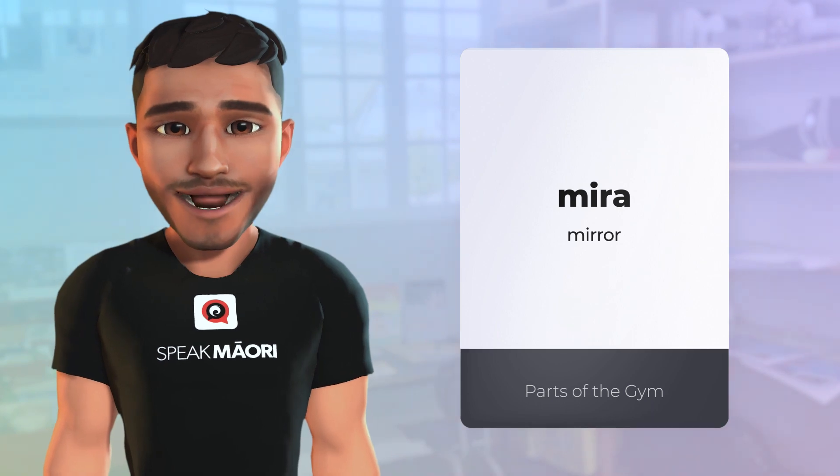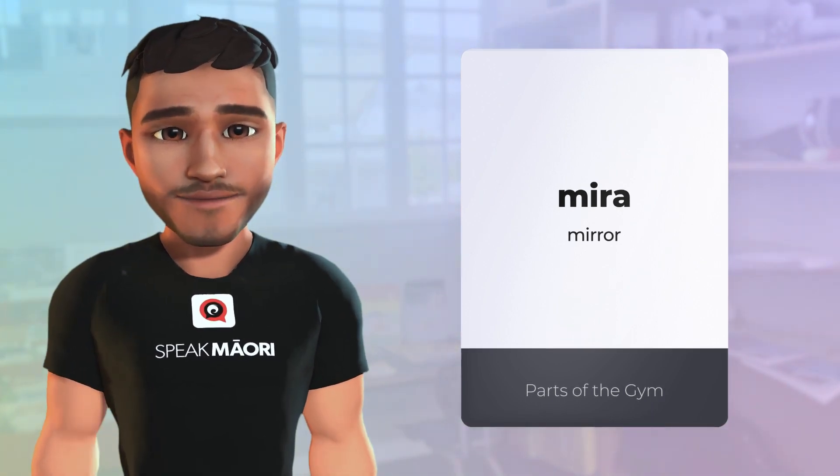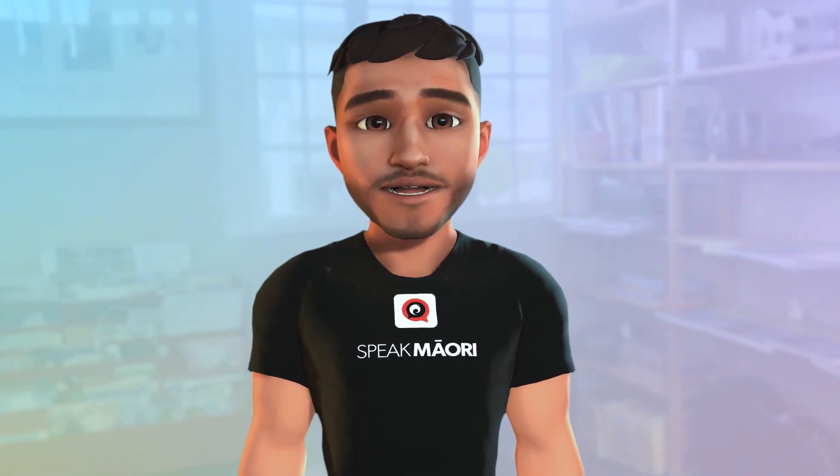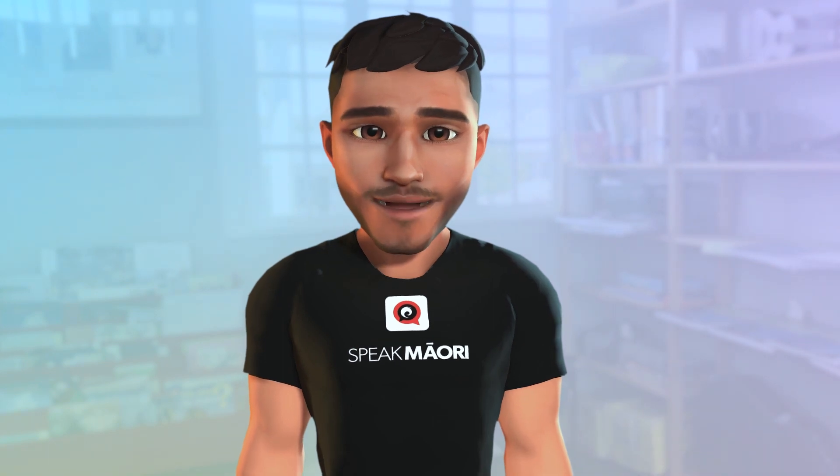Anyway, I'm gonna go in there and look in the mirror to see my gains. That's it for today's lesson. We hope you enjoyed learning about the parts of the gym in Māori.